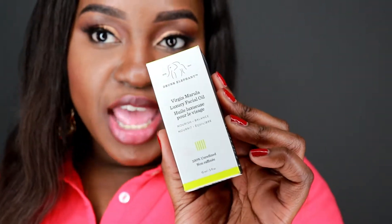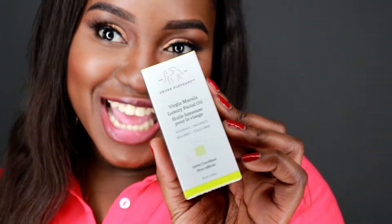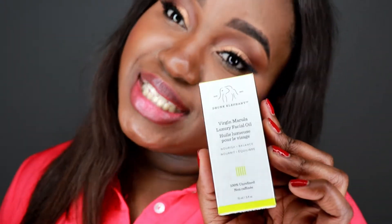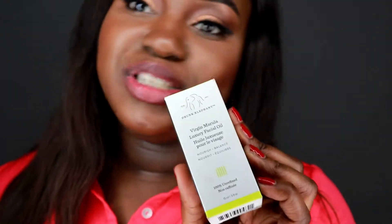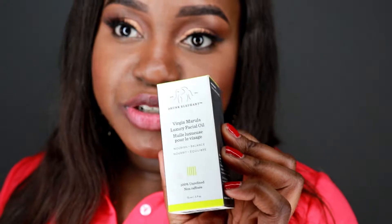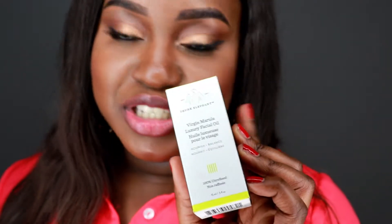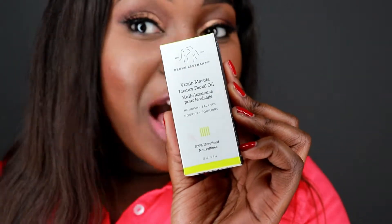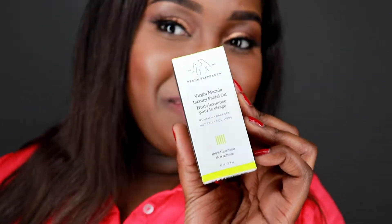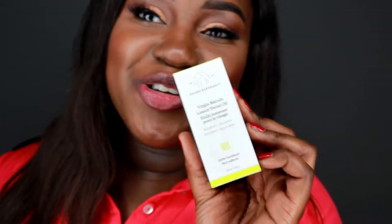I purchased the Drunk Elephant Marula Oil and I love this oil. It has really helped to hydrate my skin. I started using samples of it in the wintertime and I finally decided to purchase it — I'm grateful I did. If you guys want to sample this oil, I recommend you do. This is the best thing from Drunk Elephant in my opinion.